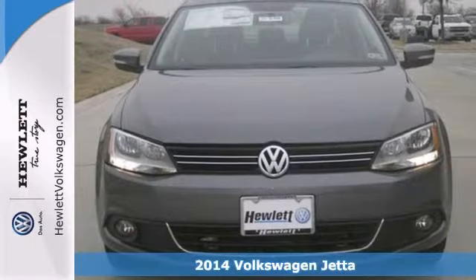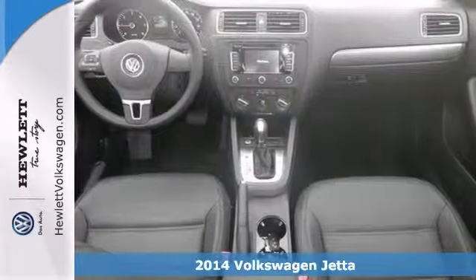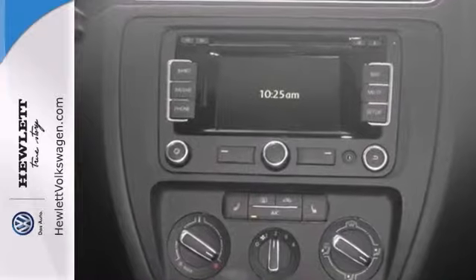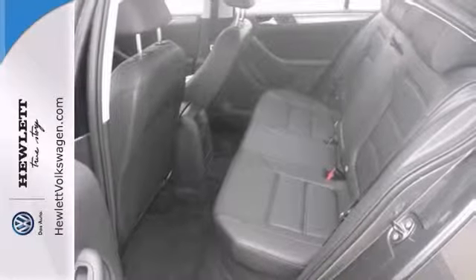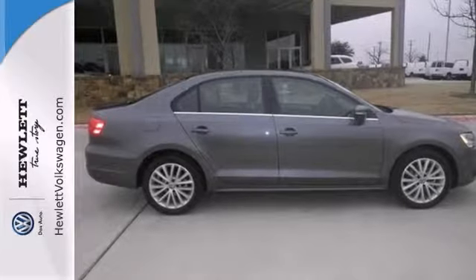If you're looking for a versatile vehicle that'll suit all your needs, then check out this 2014 Volkswagen Jetta. This sedan comes to you with an array of features, including Bluetooth, turbocharged engine, heated driver and passenger seat, navigation system, and heated windshield washer jets. Come experience this hassle-free, do-anything Jetta today.